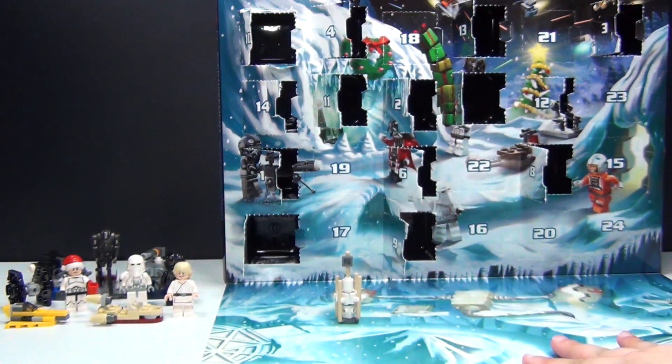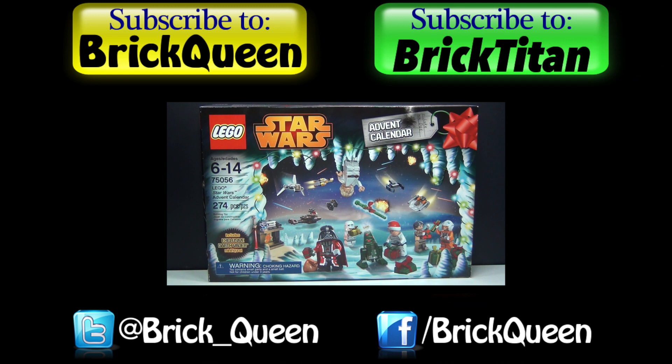Anyway, join me tomorrow for day number 15. Click here to check out more of this Advent Calendar, and don't forget to subscribe to me and Brick Titan for more Advent Calendars.